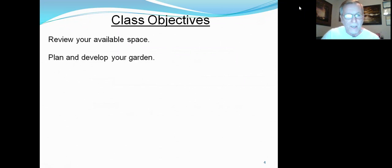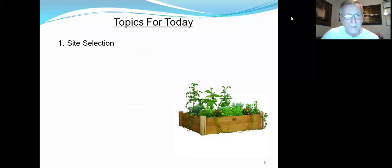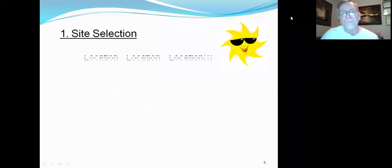Class objectives today: review your available space for your garden, plan and develop your garden, review planting options, maximize harvest, and integrating edibles into your landscape. Topics for today include site selection, design alternatives, site preparation, planting, maintenance, and then any questions at the end.